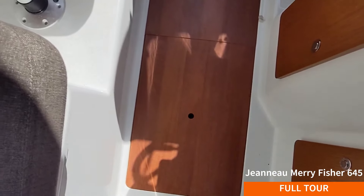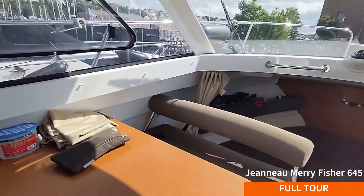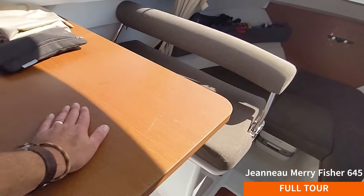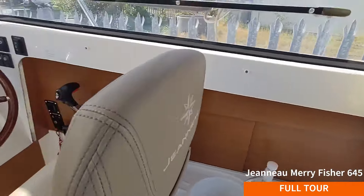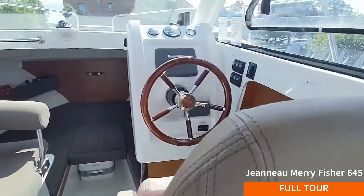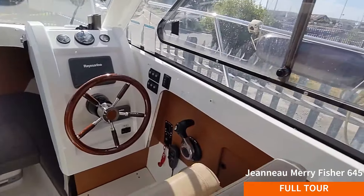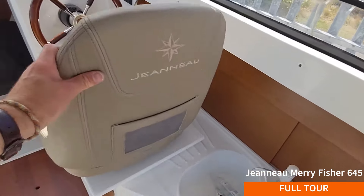We also have storage underneath and beneath the floor. With Jeanneau, build quality is absolutely 10 out of 10. Good thick fibreglass, nice finishes, a beautiful steering wheel, nice woodwork, nice trim, and the upholstery is lovely feel and hard wearing - it's all stitched. Look at their fixings: good, strong, high quality stainless steel. This is what you pay for with a Jeanneau - build quality. They are fantastic: great build quality, great sea-keeping, and innovative.